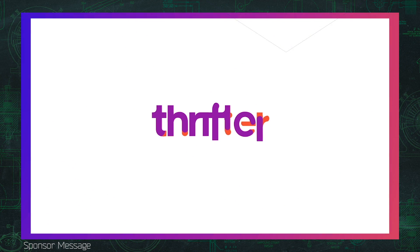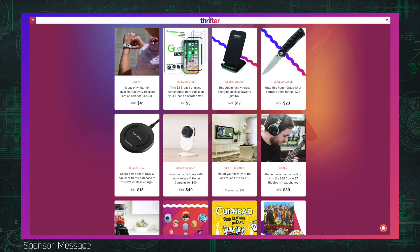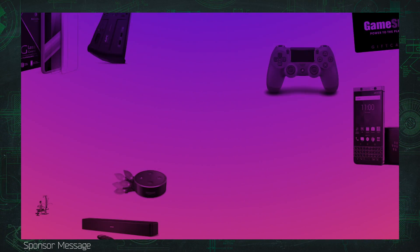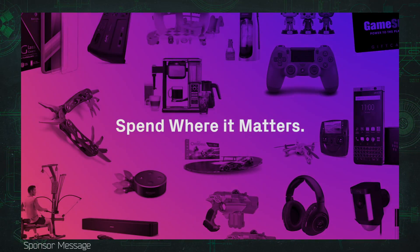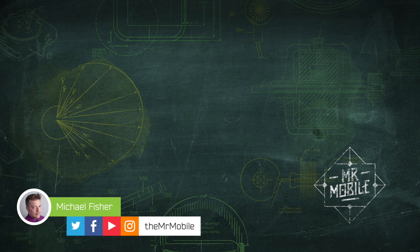Mr. Mobile's CES 2018 coverage is brought to you by Thrifter, a new way to save money on everything from gadgets to home goods by shopping based on value and not hype. Check out the latest deals at thrifter.com and tell them Mr. Mobile sent you. Until next time, thanks for watching, and stay mobile my friends.